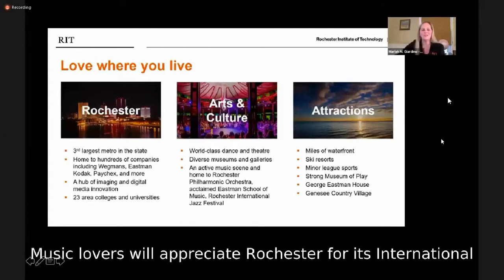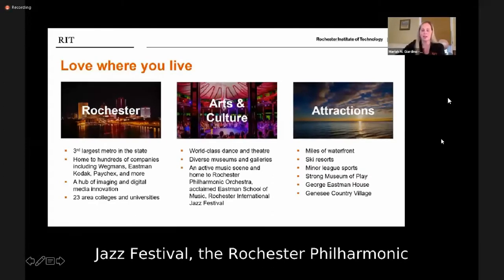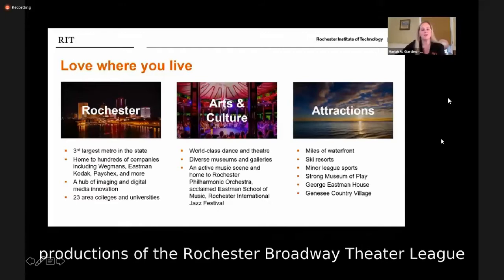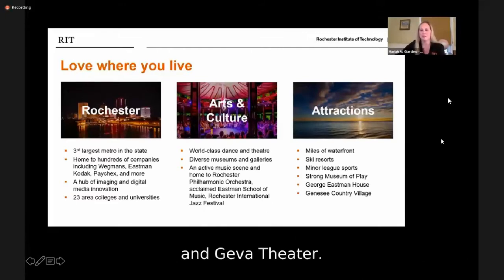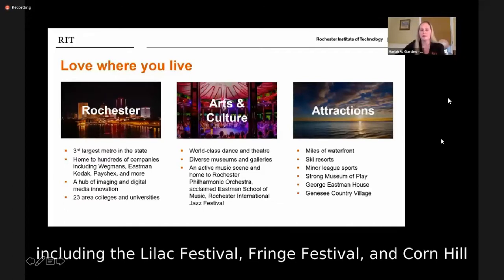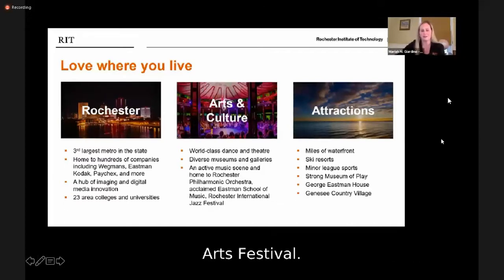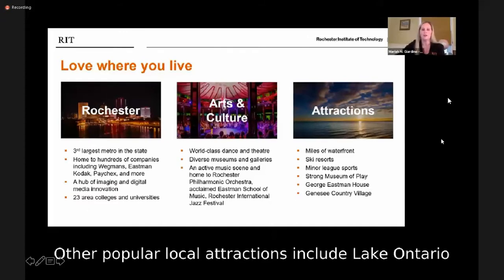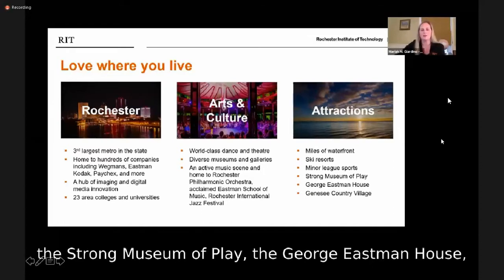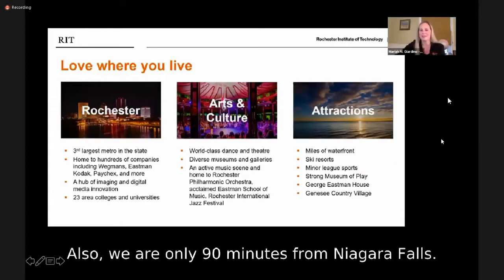Music lovers will appreciate Rochester for its International Jazz Festival, the Rochester Philharmonic Orchestra, and numerous concerts at local venues. Those interested in theater can enjoy productions of the Rochester Broadway Theater League and Jiva Theater. Popular festivals include the Lilac Festival, Fringe Festival, and Corn Hill Arts Festival. Other attractions include Lake Ontario and the Finger Lakes region, ski resorts, minor league sporting events, the Susan B. Anthony House, the Strong Museum of Play, the George Eastman House, Letchworth Park, and we are only 90 minutes from Niagara Falls.